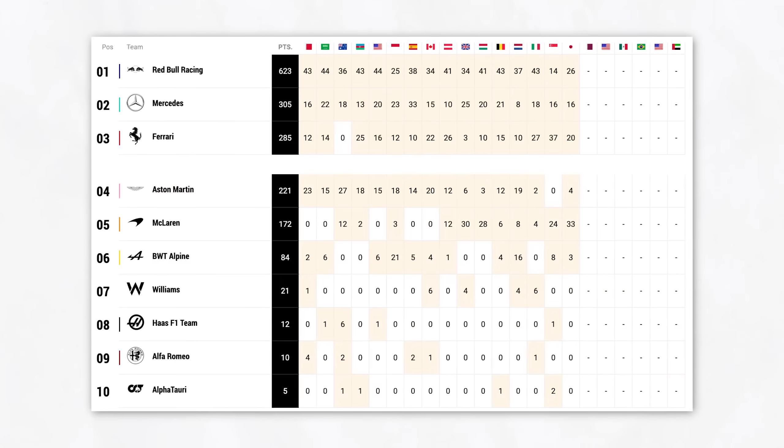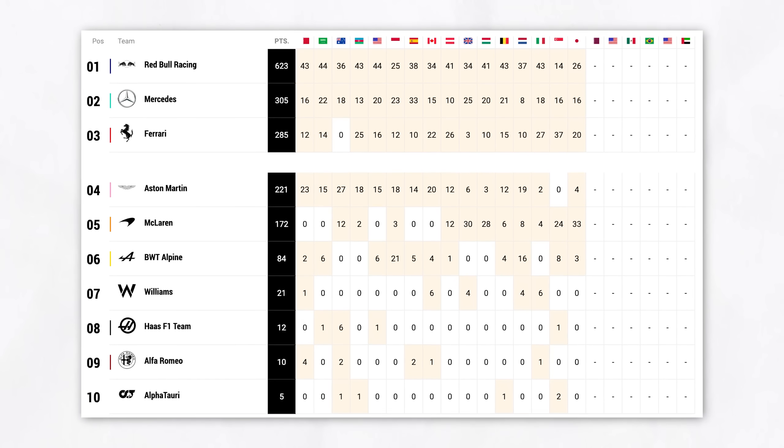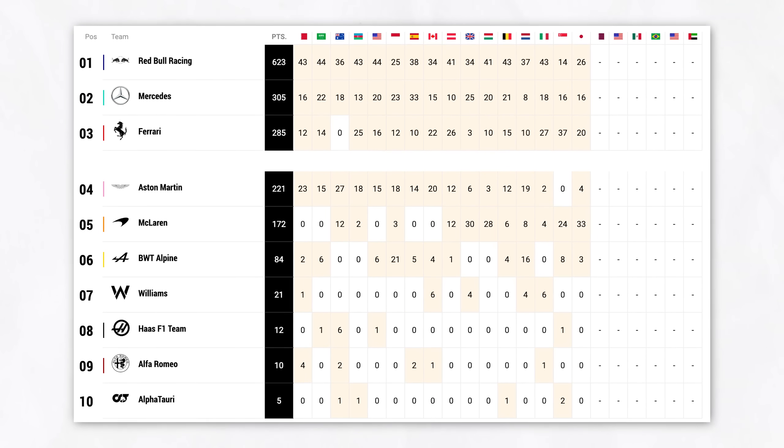Until the Spanish Grand Prix, Aston Martin were second in the Constructors Championship with Fernando Alonso finishing on the podium five out of six races. Since then, they've fallen back to fourth in the Constructors Championship with only two podiums in that time. And if we look at their qualifying performance relative to the fastest team of each qualifying, they've also substantially dropped off since then.